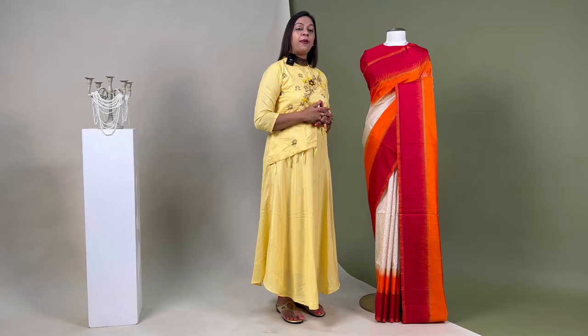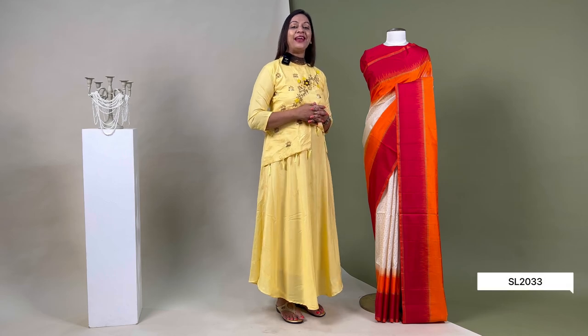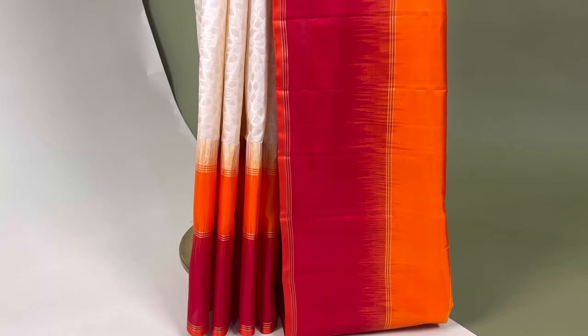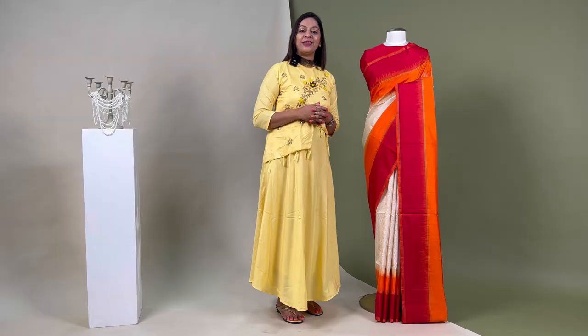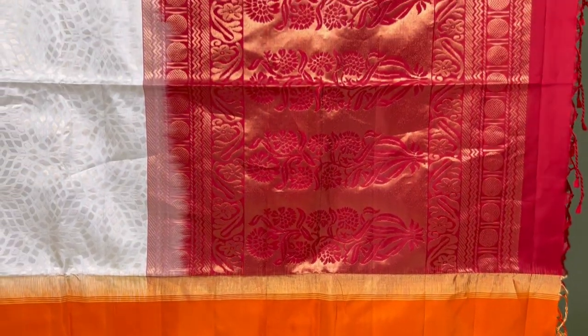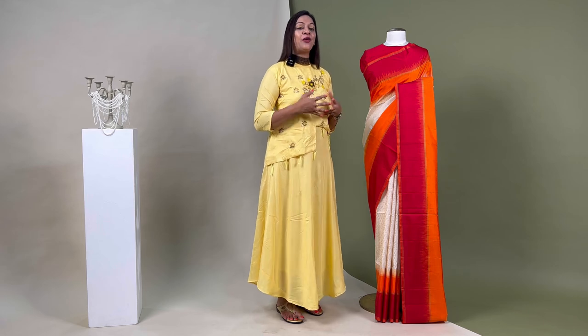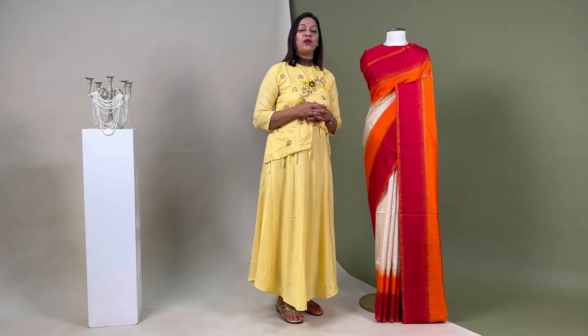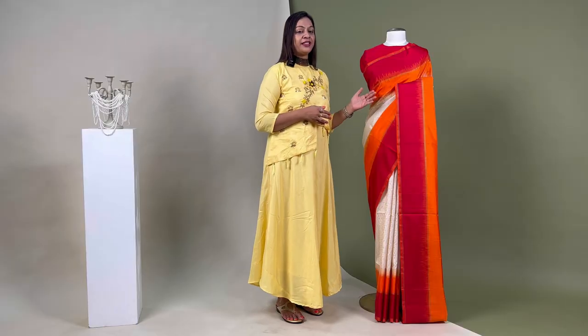Let's start with the handloom soft silk saris. The barcode for this sari is SL2033. Beginning with this very beautiful half-white soft silk sari, it features zari detailing all over the body and is interlocked with a vermilion red border and pallo with intricate traditional motifs. The gold zari work over the sari adds glory to it. It comes with an unstitched plain blouse piece, priced at ₹12,520.